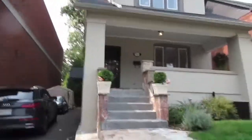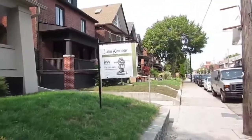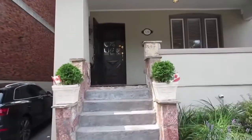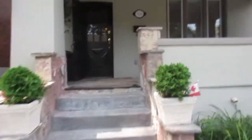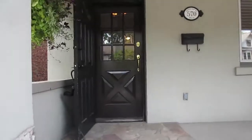Hi, it's Julie Kinnear of the Julie Kinnear Team, and I'm standing right in front of 570 Runnymede Road. This is a lovely detached two-story, three-bedroom, three-bath home — steps to the Junction and just walking distance down to Bloor West Village. It's a wonderful family location, the neighbors are awesome, and this house is pretty special.